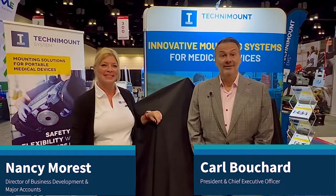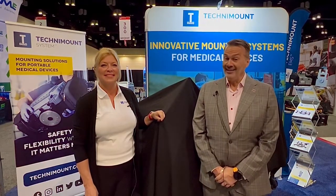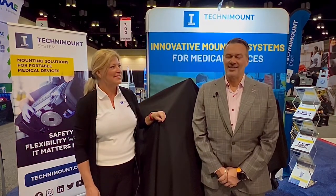Hello, I'm Karl Bouchard, founder and president of Technimount System. I'm very pleased to be here today at the EMS World Exhibition in Orlando. I'm with my colleague Nancy Morris, Business Development Director, and we have a very nice surprise for you.